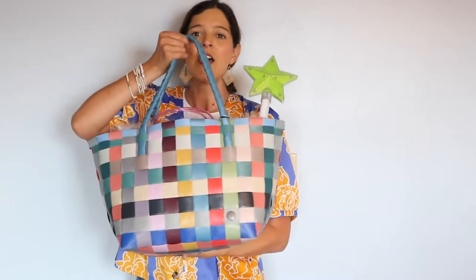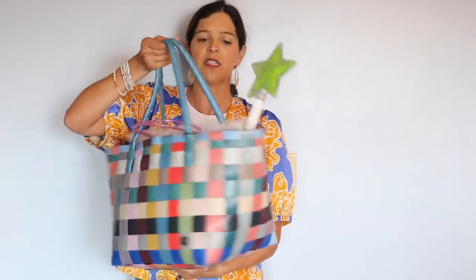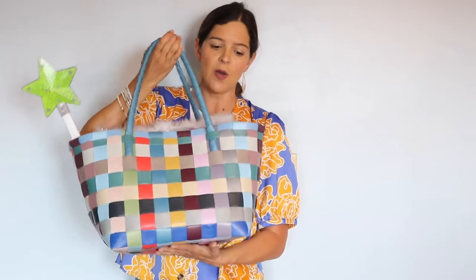The next one I'll show you is one we like to bring to grandma's house — this is called the Paris Tote. This probably has the most color options of any tote in the Handed By line, and I get compliments on it all the time. The color mix is just beautiful, and this style is definitely the most popular.